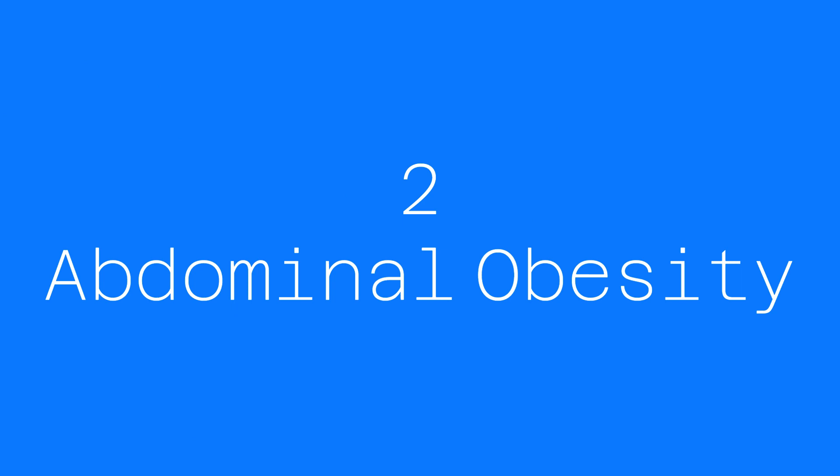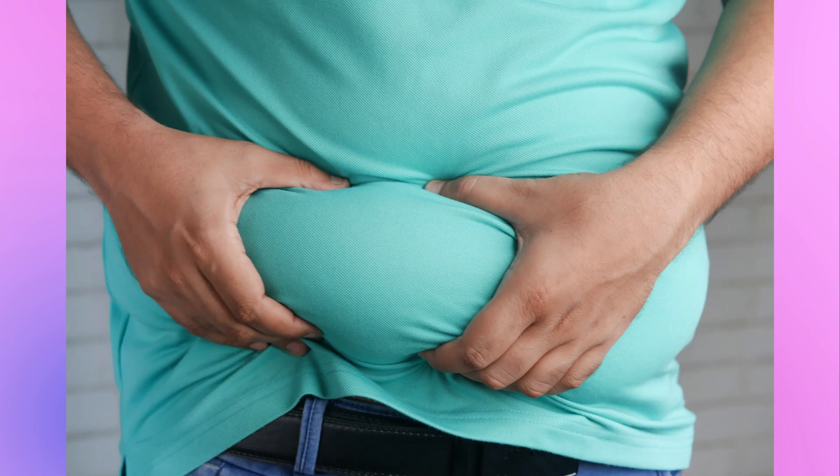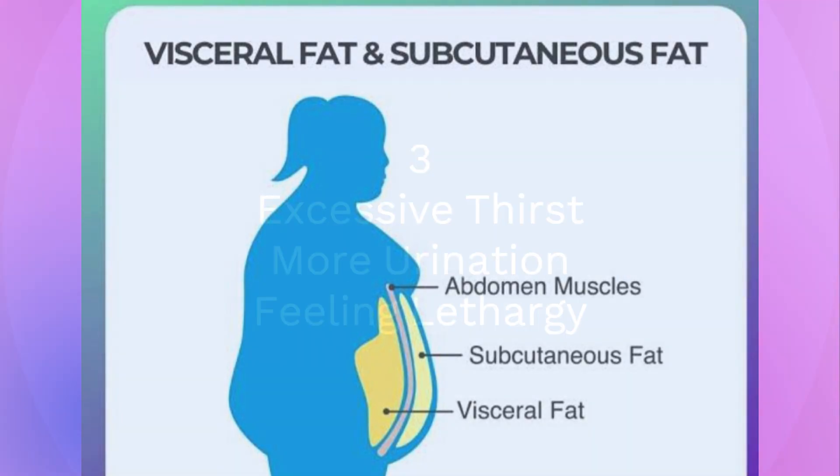The second sign of insulin resistance is abdominal obesity — excess deposition of fat in the abdominal cavity. Waist circumference more than 80 cm in females and 90 cm in males is a sign of abdominal obesity. Visceral fat is belly fat found deep within your abdominal cavity, surrounding important organs including your stomach, liver, and intestines. It is different from subcutaneous fat, which is fat below the skin, and visceral fat is actually more dangerous to your health.